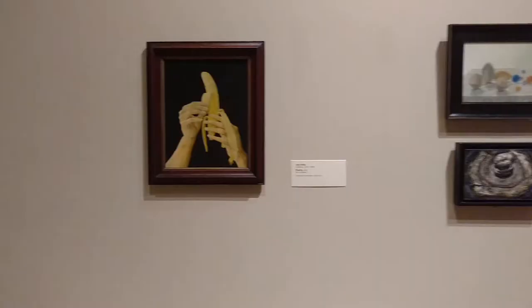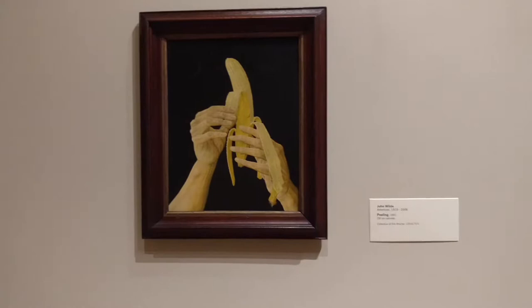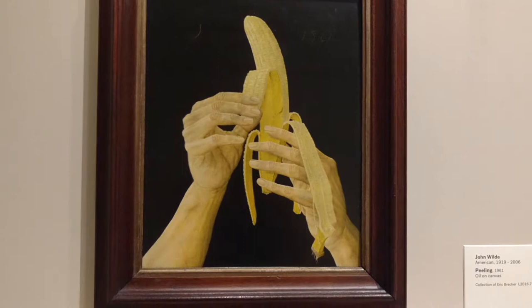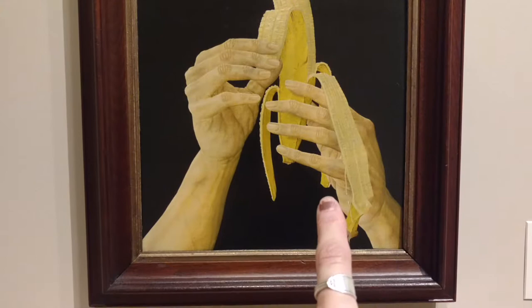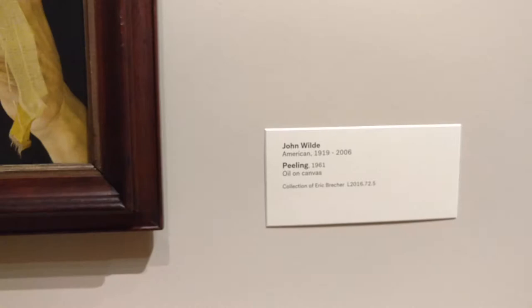I'm studying still life — hands, fruit. What do you think their focus was? The hands are different in proportion. On this side the fingers are long and skinny, and on this side they are not. John Wilde. Imagine that. This museum visit is way too short.